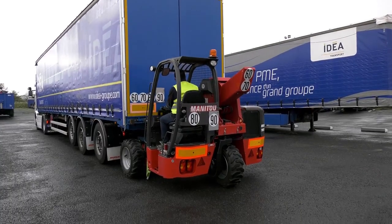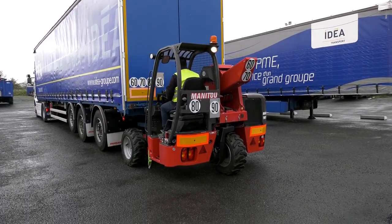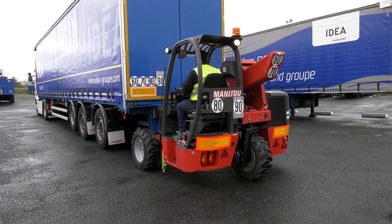In less than one minute, your driver is fully autonomous to deliver goods exactly where they are expected to be.